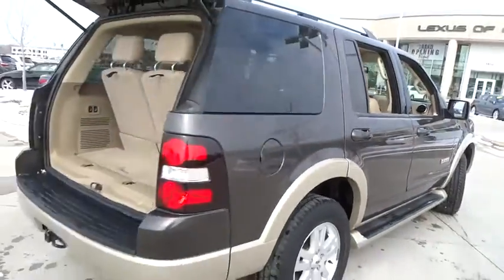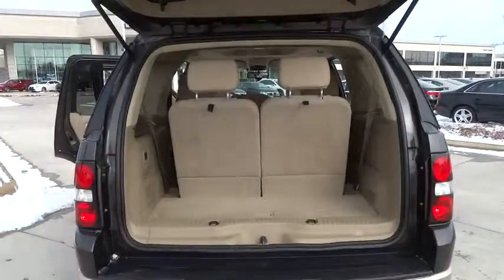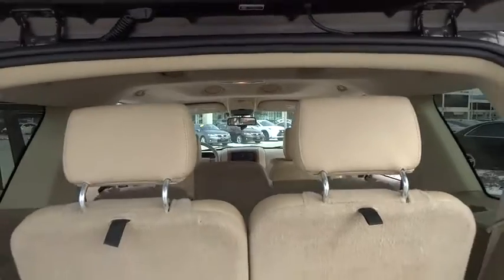PPO. AM-FM stereo radio. MP3 player. Fog lamp. Power windows. Bucket seats. Your new ride is just a phone call away.